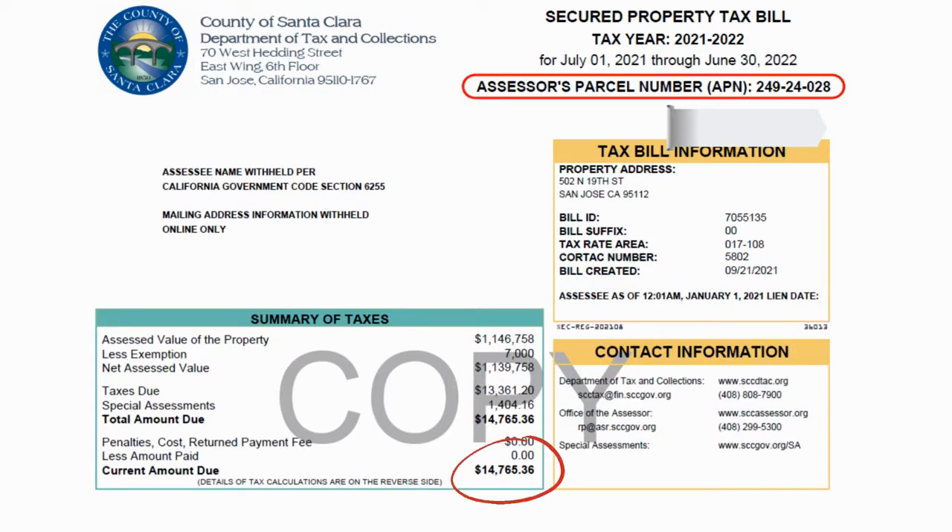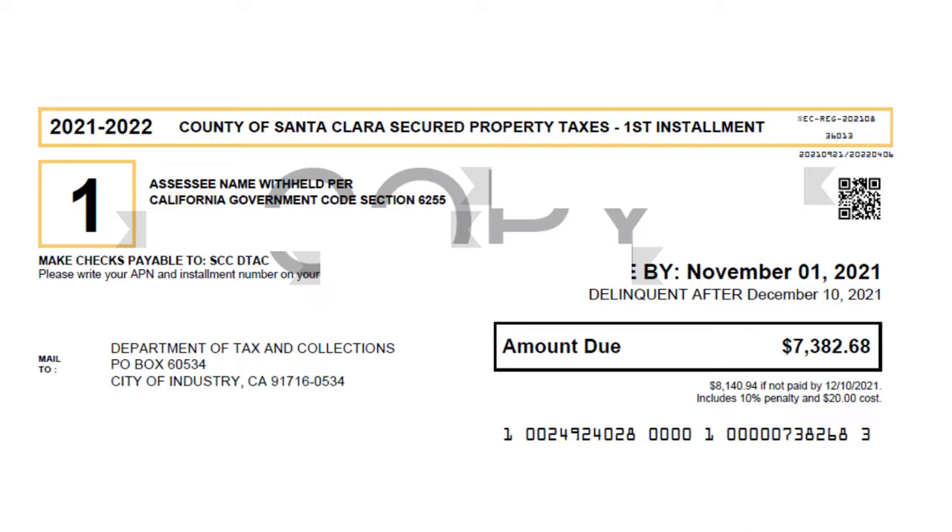The tax year of 2021 to 2022 runs from July 1st, 2021 to June 30th, 2022, and you pay in two installments. The first installment was due by November 1st, 2021, and became delinquent after December 10th, 2021. The second installment was due by February 1st, 2022, and will become delinquent after April 10th, 2022.